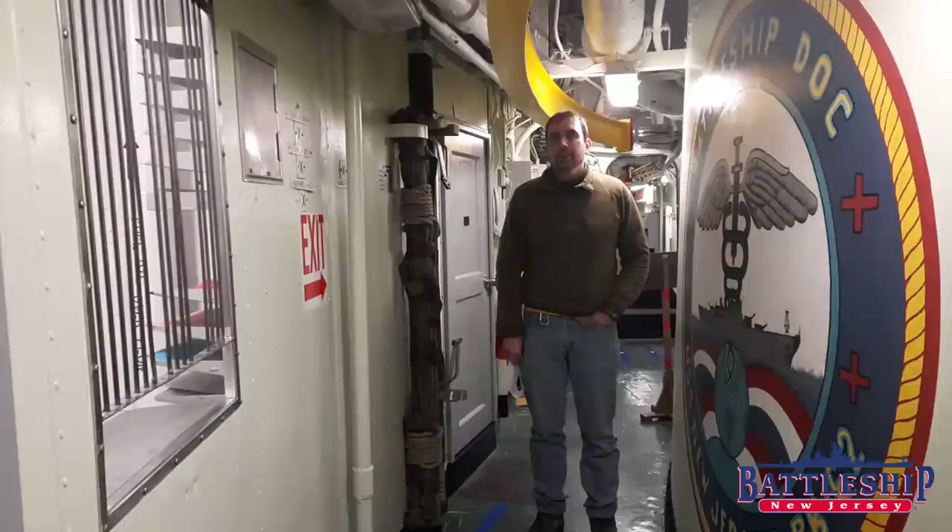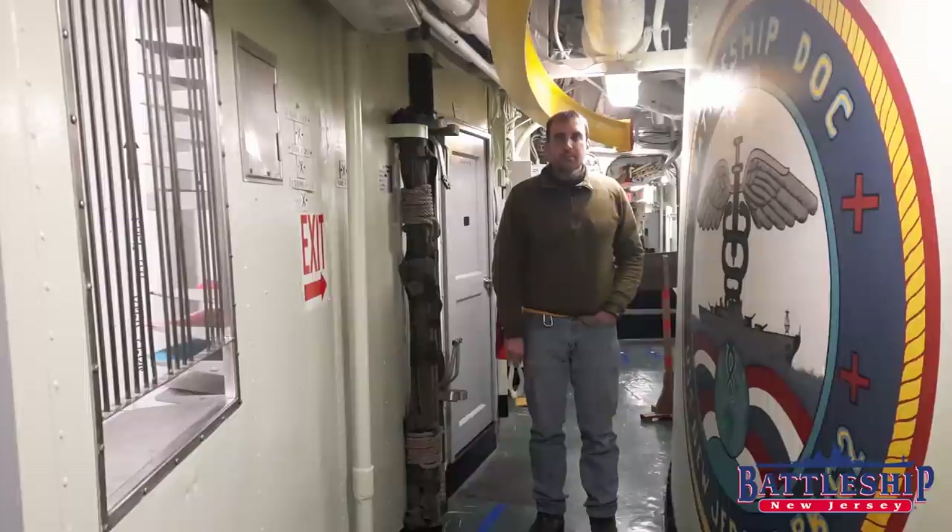Hi, I'm Ryan Szymanski, Curator for Battleship New Jersey Museum and Memorial. Today we're going to take a walkthrough of the ship's medical spaces. These spaces are largely unchanged throughout the ship's career and you're going to notice that they look very similar to the medical spaces you're used to onshore.